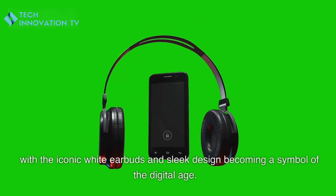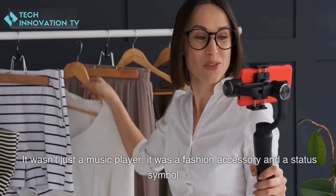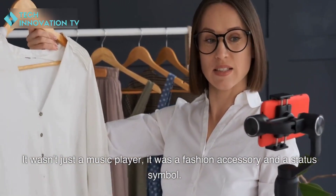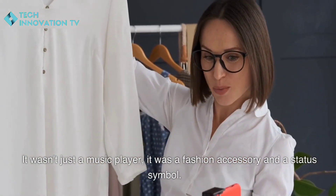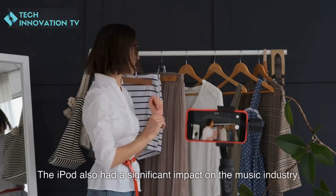The iPod's impact on popular culture is also undeniable. In the early 2000s, the iPod became a cultural phenomenon, with the iconic white earbuds and sleek design becoming a symbol of the digital age. It wasn't just a music player — it was a fashion accessory and a status symbol.